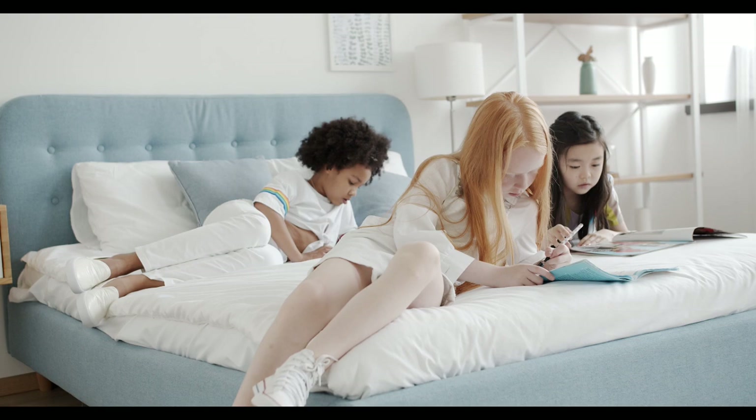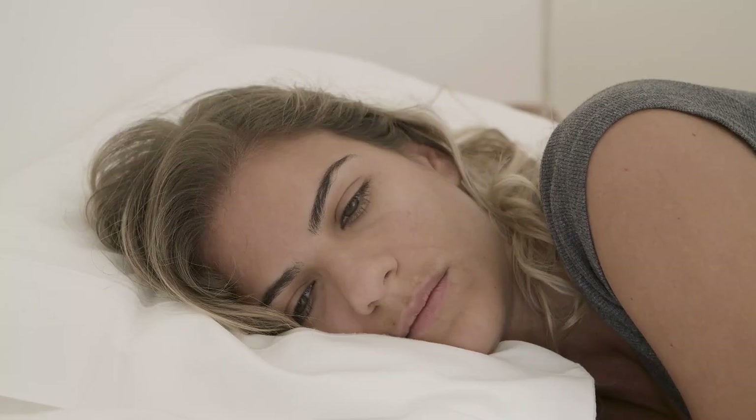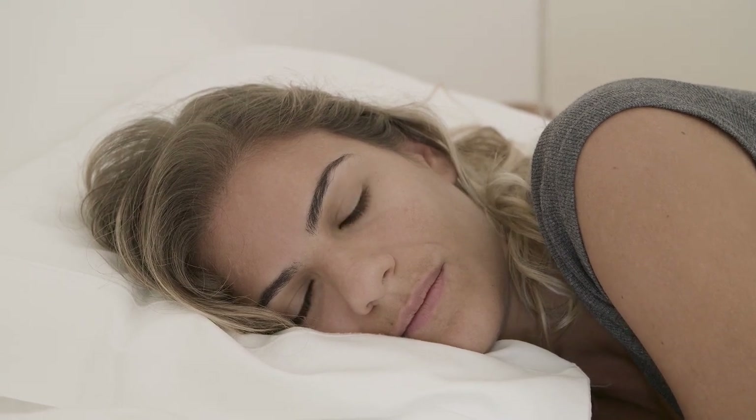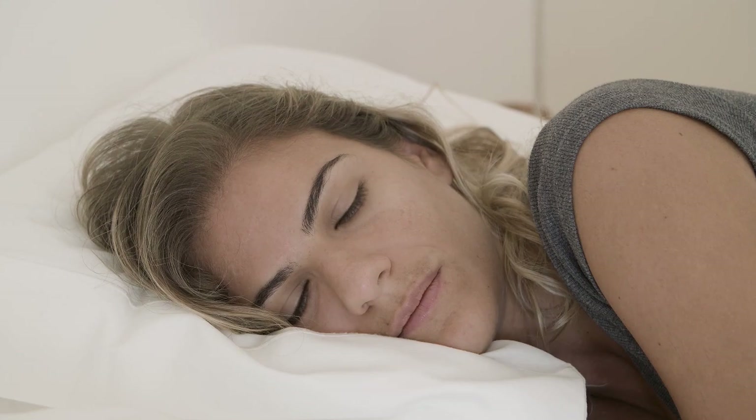Don't worry — we've sifted through countless reviews to bring you the best-rated cotton sheets on Amazon to simplify your decision-making process. Let's start this video: Top 5 Best-Rated Cotton Sheets on Amazon.